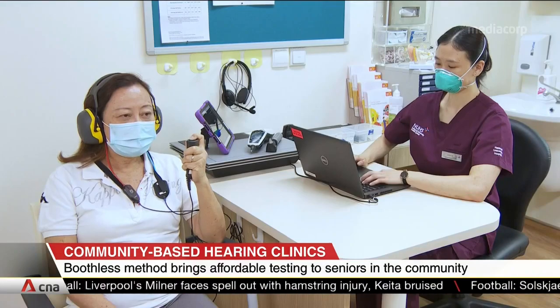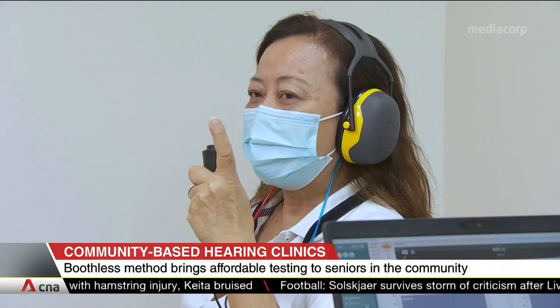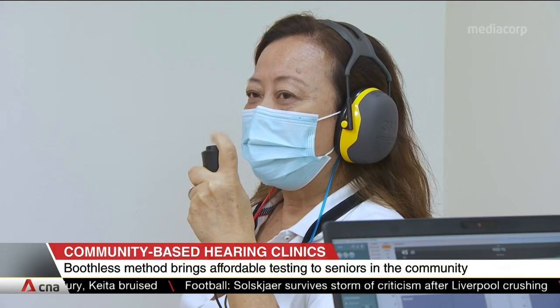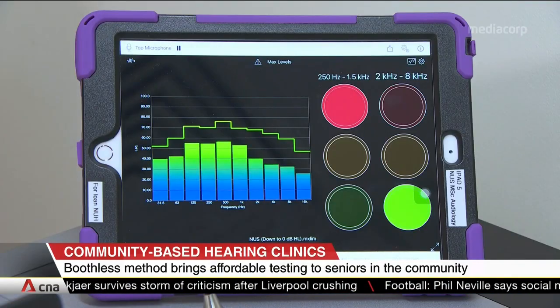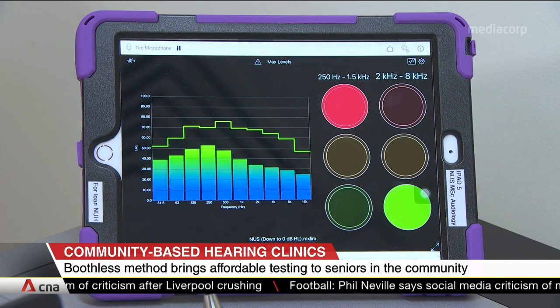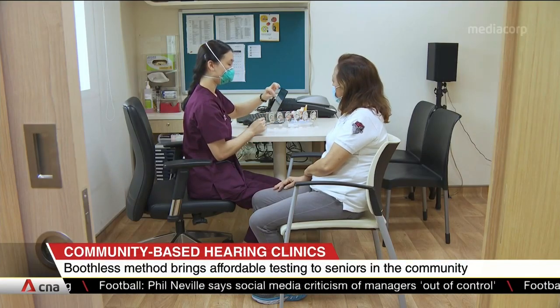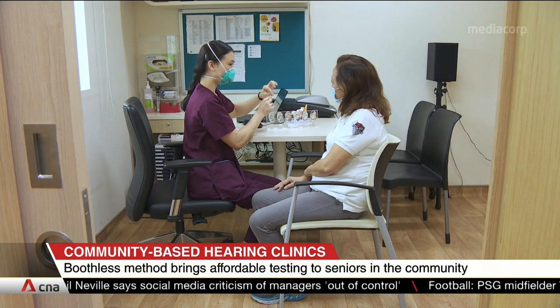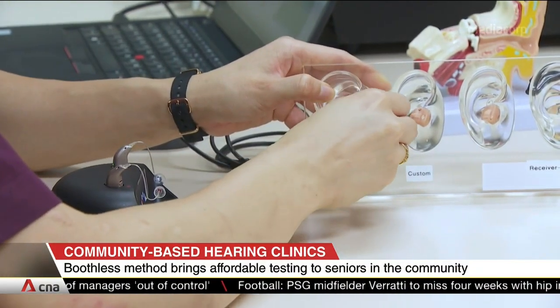The portable system has built-in sound isolation technology and it costs only a fraction of a hospital sound-insulated testing room. The team says that boothless tests have yielded results comparable to those done in hospitals, and it also hopes to roll out this technology at more community spaces, with an eye on possible home visits in the future.